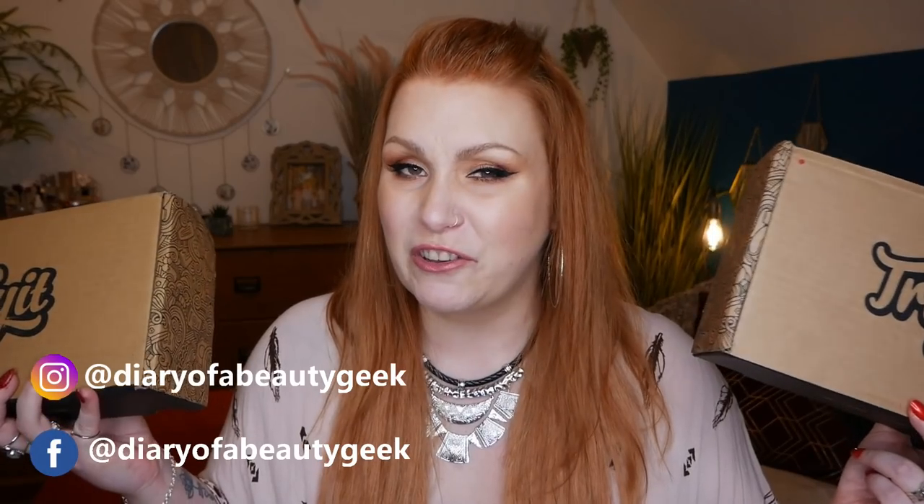I've got something very different to share with you and they are Try It Boxes. If you haven't got a clue what these are, then stick around. I'll just give you a quick lowdown. But if you're just interested in seeing what I received in these boxes, you will find a timestamp down below in the comments so you're free to flick forward.